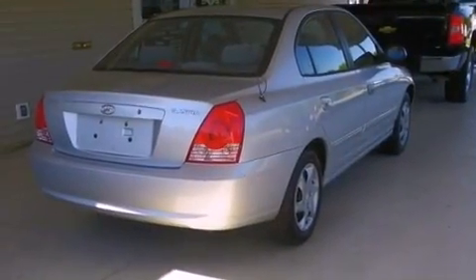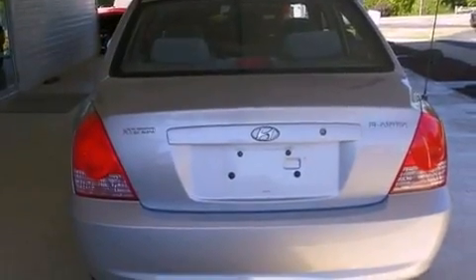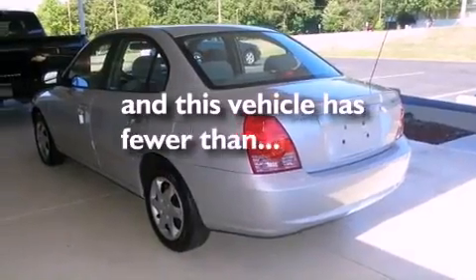Features include air conditioning, full power accessories, a keyless entry system, a security system, a passenger side vanity mirror, and a passenger side airbag. This vehicle has fewer than 60,000 miles on the odometer.